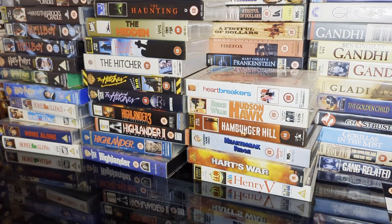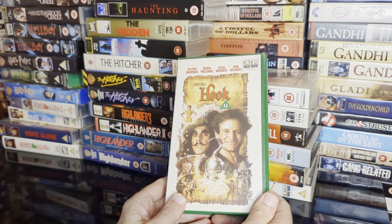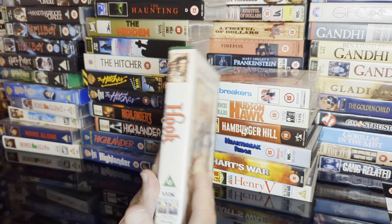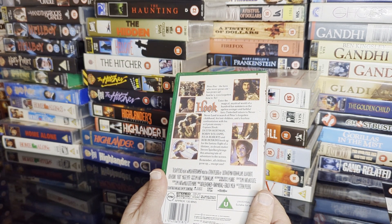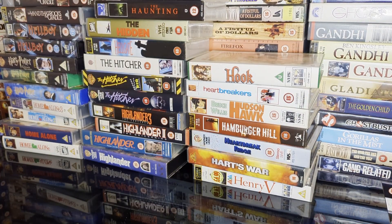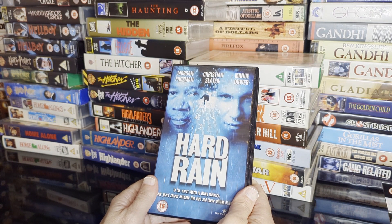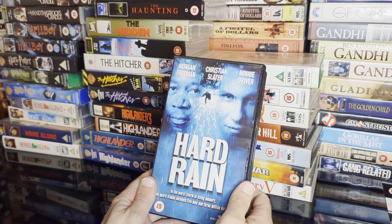Looking at that cover — very badly reviewed on release. It's not a film I enjoy, probably too old for it by the time it came out. This one here — 18 certificate, all-star cast, massive set, expensive budget, made a profit but wasn't regarded highly. It is a good fun film though — Morgan Freeman with Christian Slater and Minnie Driver.